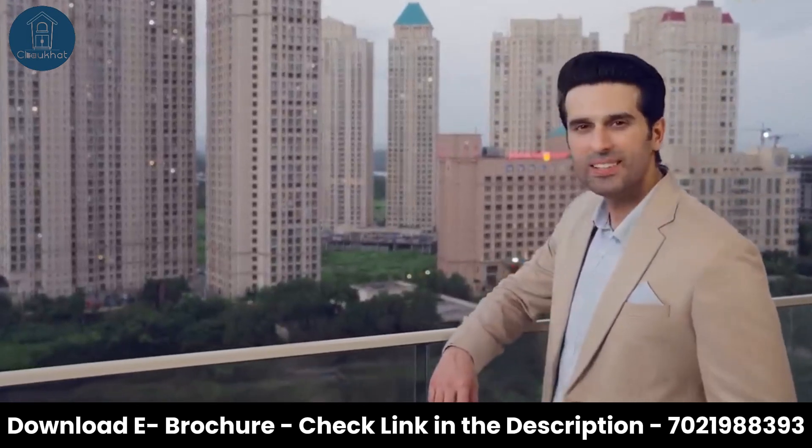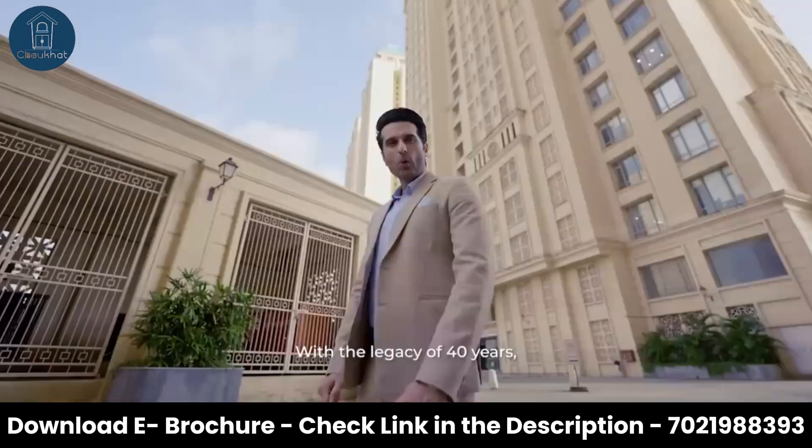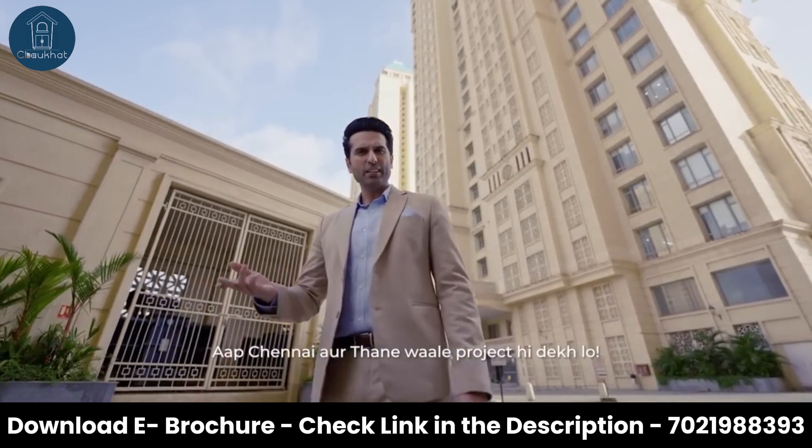Honestly, House of Hiranandani is a name synonymous with excellence and craft. With a legacy of 40 years, they have reimagined the concept of community living, transforming cities across India. Now, let's see the projects of Chennai and Thane.